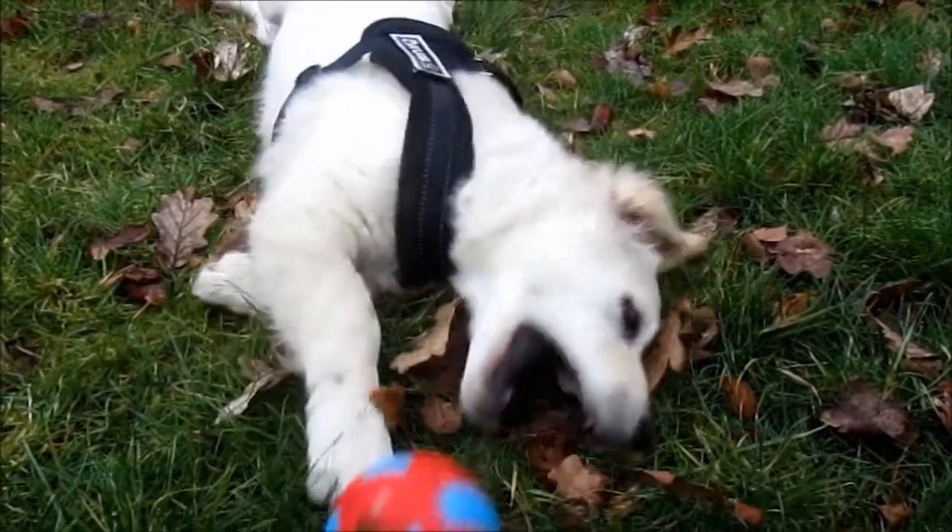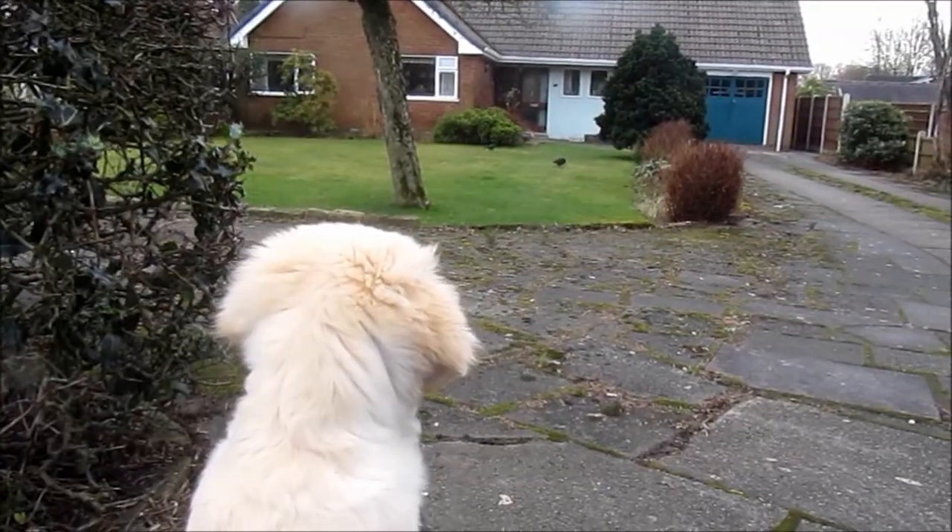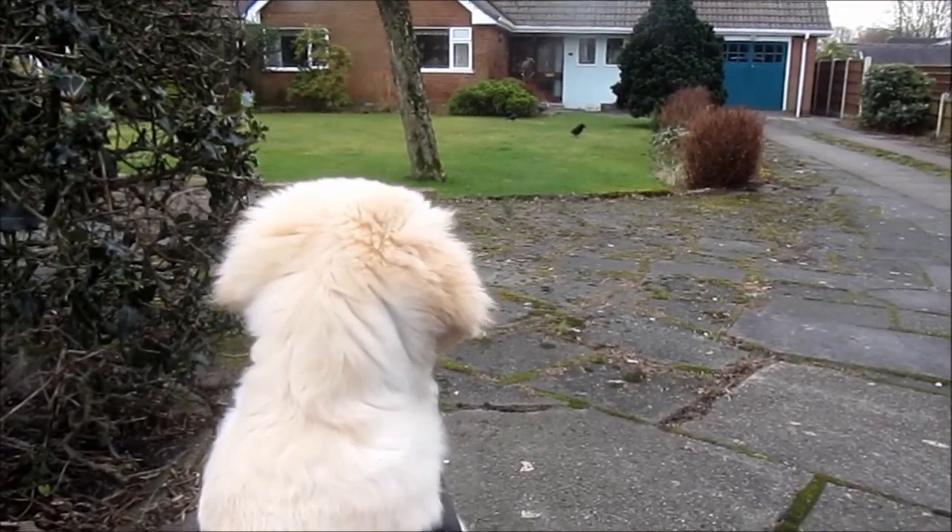But I think we'll keep that one for our walk, so we won't have that indoors. Otherwise he'll send me mad. Come on Barney, let's go now. Come on. He just ignores me completely.